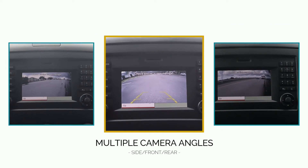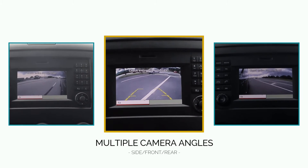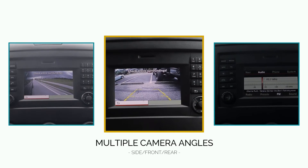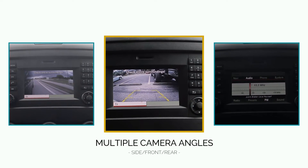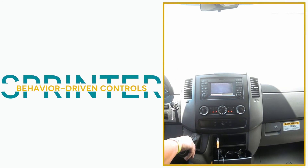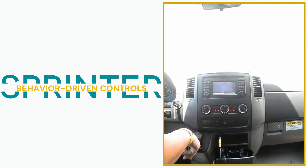An integration module, designed for your Sprinter's make and model, and camera switcher, allow you to integrate both of the included side cameras, plus a front and rear camera sold separately, with your factory or aftermarket radio. The module activates the cameras based on your driving behavior, so you can focus on driving while our system keeps you in tune with exactly what's happening around you.